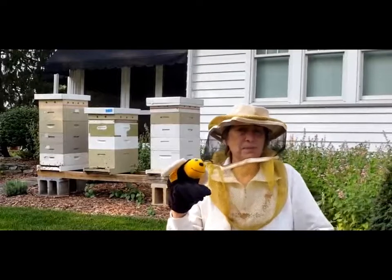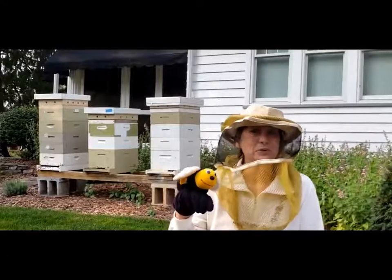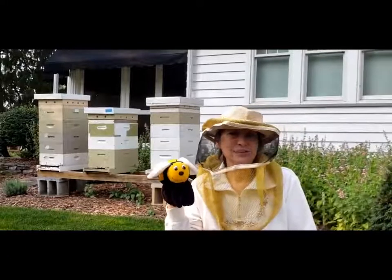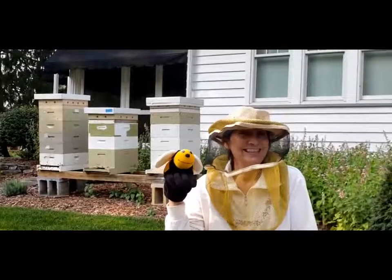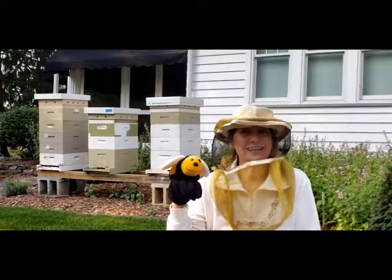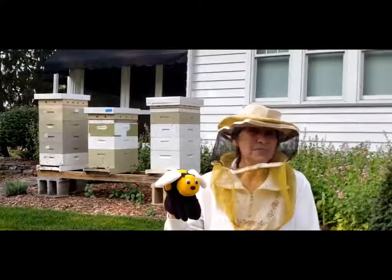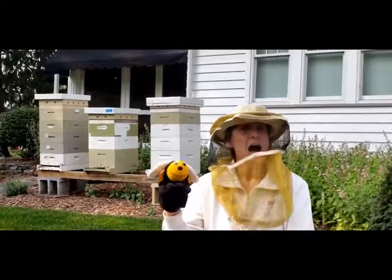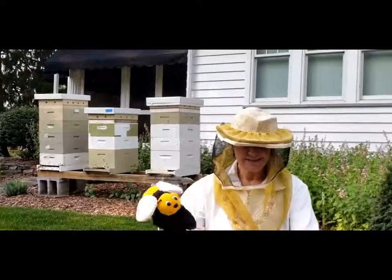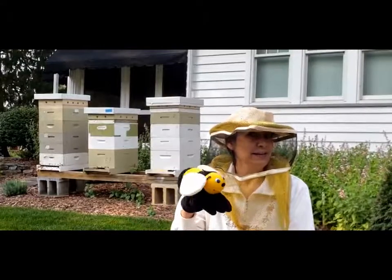Let's see if you can remember our insect song. Who are the insects in your neighborhood? In your neighborhood. In your neighborhood. Who are the insects in your neighborhood? They're the insects you might meet when you're walking down the street. They're the insects you might meet each day. A honey bee will buzz around wherever flowers can be found.